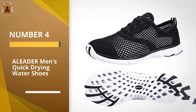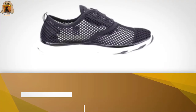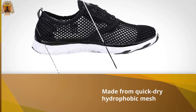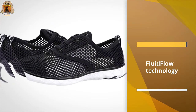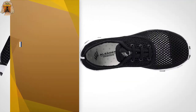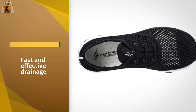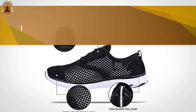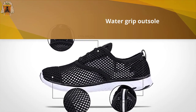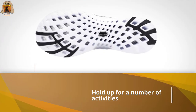Number four: A Leader men's quick-drying water shoes. There's no traipsing around in soggy shoes with the A Leader water shoes. They are made from quick-dry hydrophobic mesh and feature Fluid Flow technology, which allows for fast and effective drainage, meaning you won't be weighed down by heavy, water-filled shoes. You also don't have to worry about slipping, thanks to a water-grip outsole and an inner lateral support system that locks the foot into place. Reviewers say the A Leader water shoes hold up for a number of activities, from kayaking to hiking to whitewater rafting.